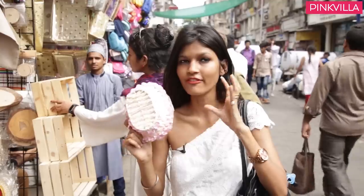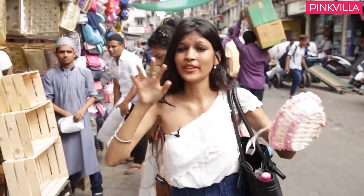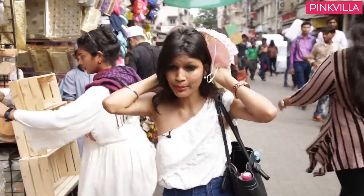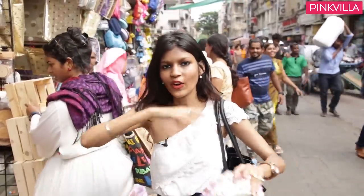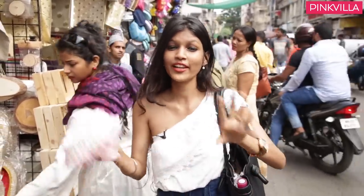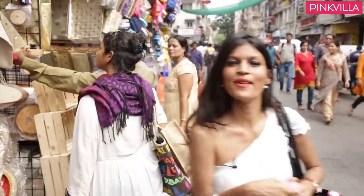So guys, this was the last buy of the day. It was a very difficult challenge — first because we had to literally scout for things, and second because it was boiling hot. It still is boiling hot, so you could see me melt throughout the whole video. But I think we did pretty well. Do let me know which place or what theme you want me to try next. Until then, this is me Avantika signing off. Take care. Bye.